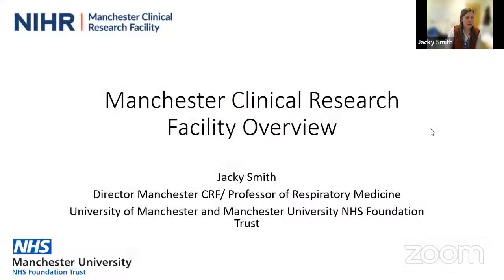What we're planning to do today is give you a bit of an overview of our facility — how it works, what sort of studies we do. Then two of my colleagues who are the directors of the clinical research facilities at Withenshaw and Christie are going to give you some examples of the kind of studies that the CRFs have supported at their sites. And then we should have about 15 minutes left for questions at the end.